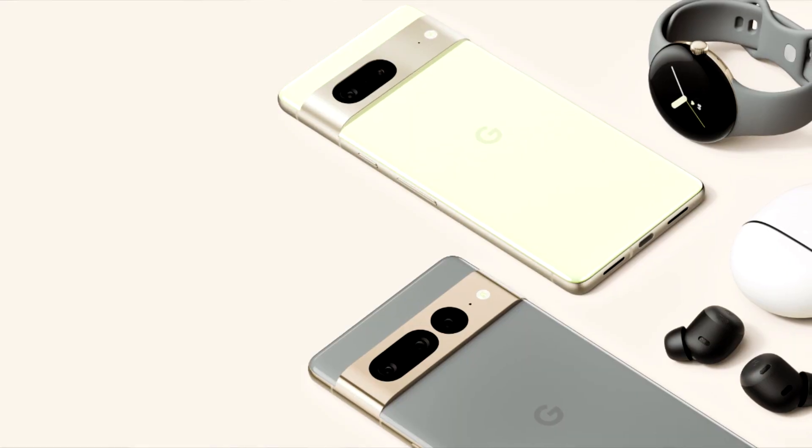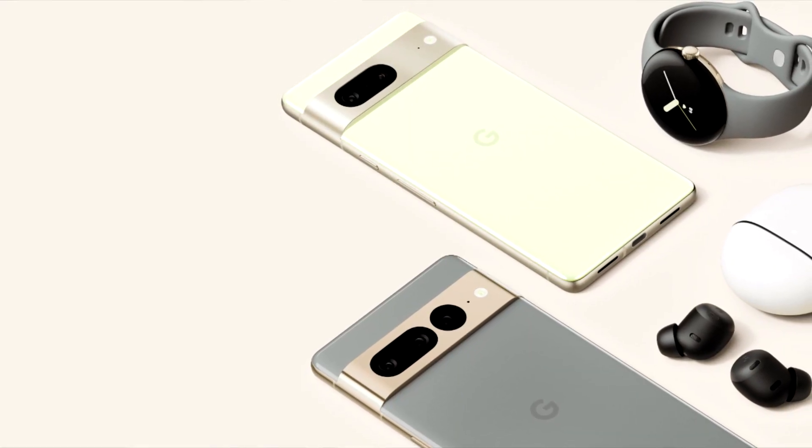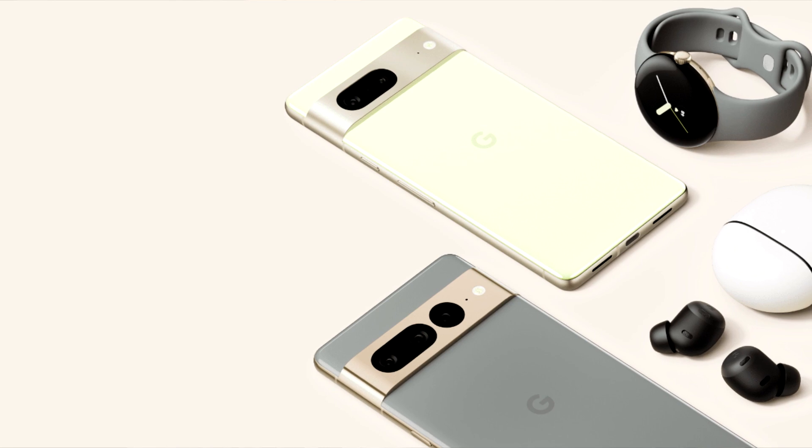Third thing: Face ID. I work outdoors in New York City, and come wintertime the fingerprint scanner is a no-go for me. Face ID is huge — when I'm wearing gloves in the cold, I'd love to just take the phone out of my pocket, look at it, and it opens up. That's another thing on my wishlist.